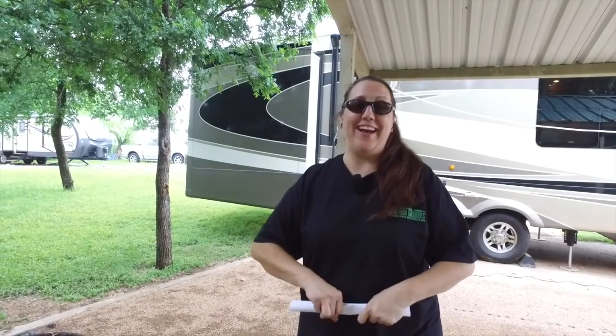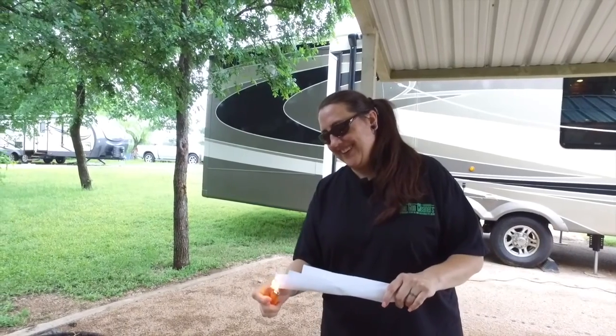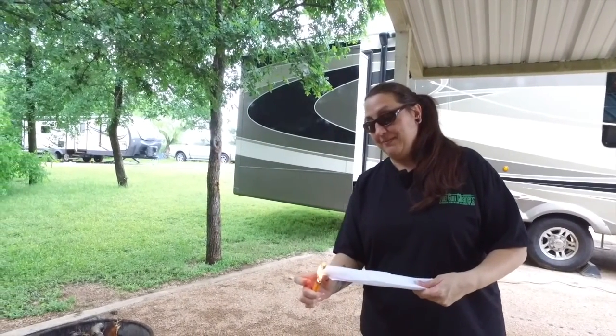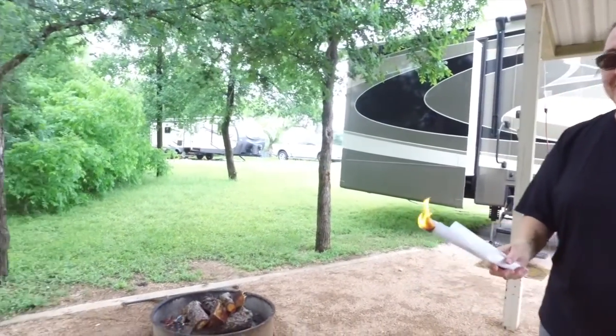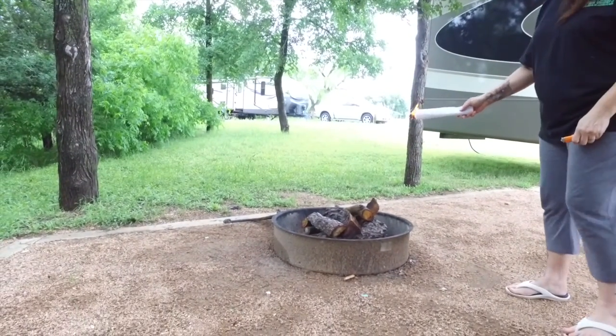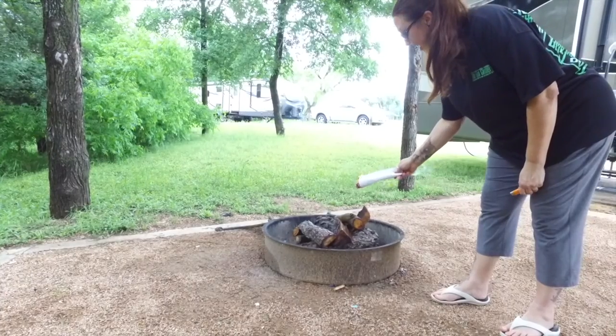Jason's giving me the honors to light this bonfire here. Let's hope I don't burn myself up, because he doused that pretty good with some lighter fluid. Maybe that's why he did give me the honors. Want to just throw it in there?